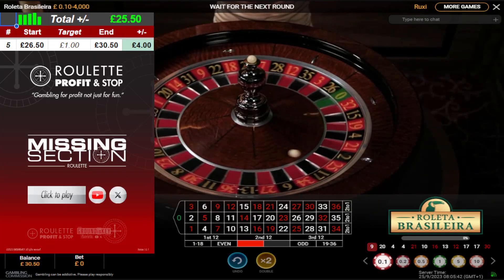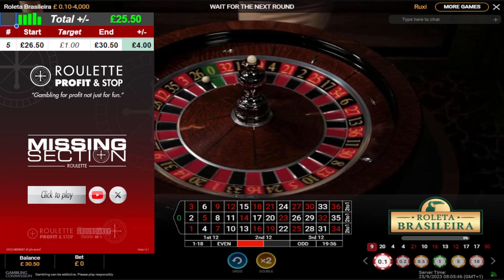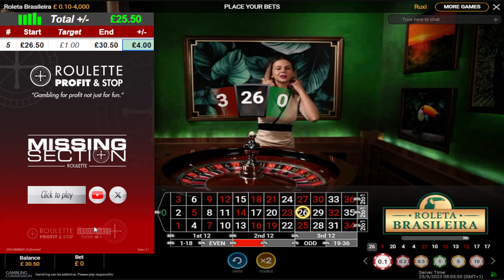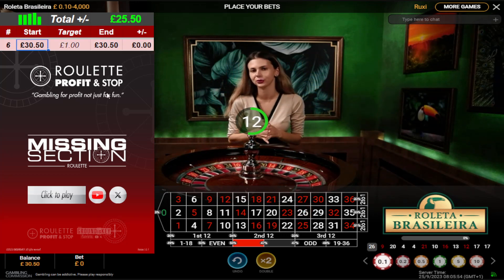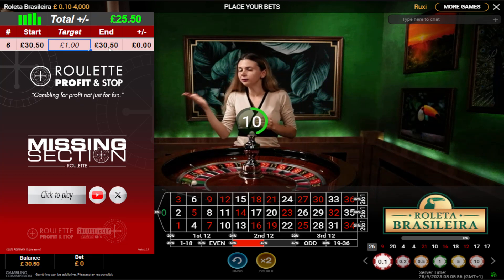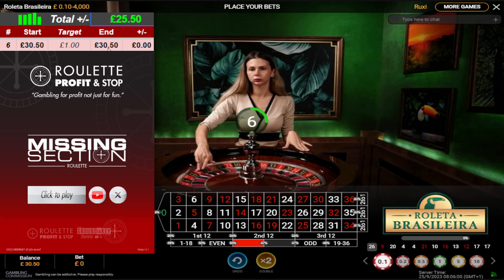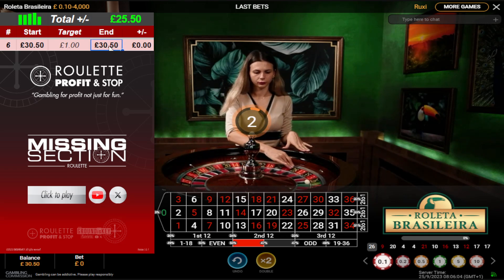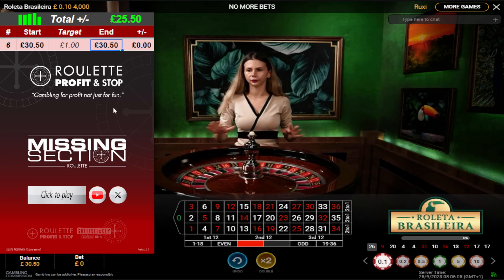Welcome back to Roulette Profit. This is session number six. Session five made four pounds profit. Session six is on its way. I've got thirty pounds fifty pence, looking to make a minimum of one pound and see where it takes us. I've currently made twenty-five pound fifty profit on top of my five pound deposit. I'll update the end balance once I've made a few units.